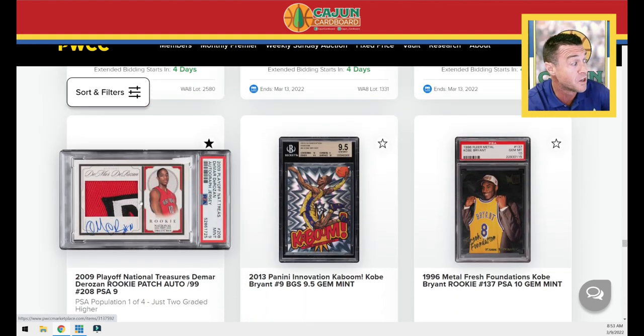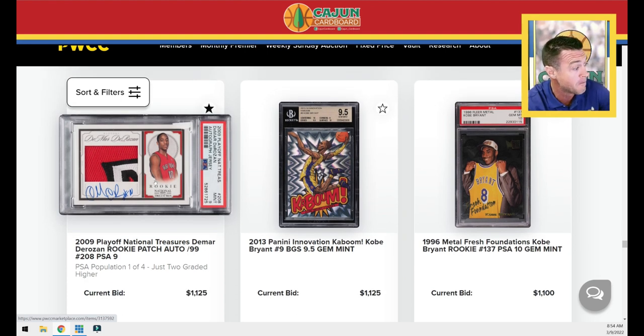Another autograph LeBron. A DeMar DeRozan really cool patch rookie auto from National Treasures numbered to 99 — true RPA, huge card. If you're looking to get into the DeMar PC, this is a really big card for him. It sounds like people have finally stopped beating the drum for DeMar for MVP, which was preposterous. There's something between being an MVP candidate and DeMar DeRozan. He's had an amazing career year and changed the outlook of the Bulls, but that doesn't mean he's MVP. He was never a legitimate MVP candidate.